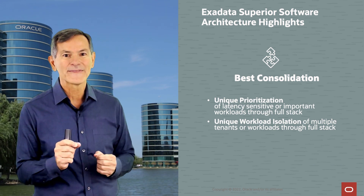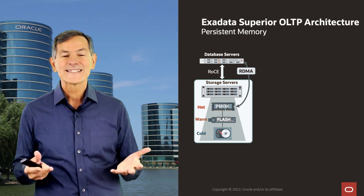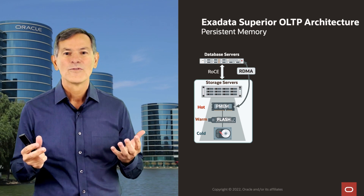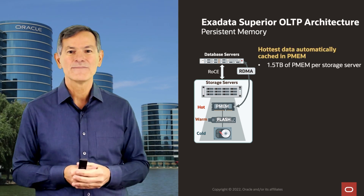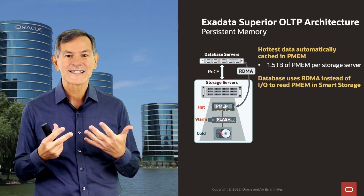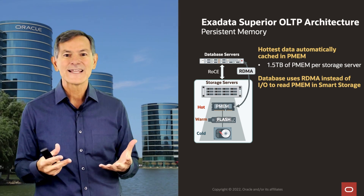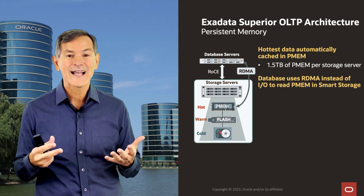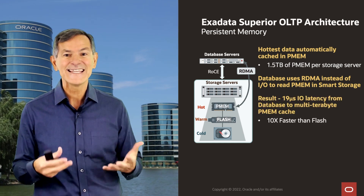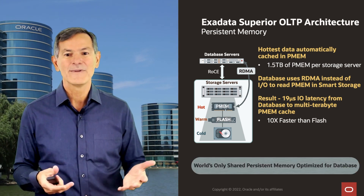Let's talk a little bit about that OLTP architecture. Exadata has persistent memory in every storage server, and we automatically move the hottest OLTP data into that persistent memory. From the database, we issue remote direct memory access to access the data in the persistent memory. The result is that we can run OLTP I/O operations 10 times faster than flash — in 19 microseconds. This is the world's only shared memory, persistent memory optimized database.